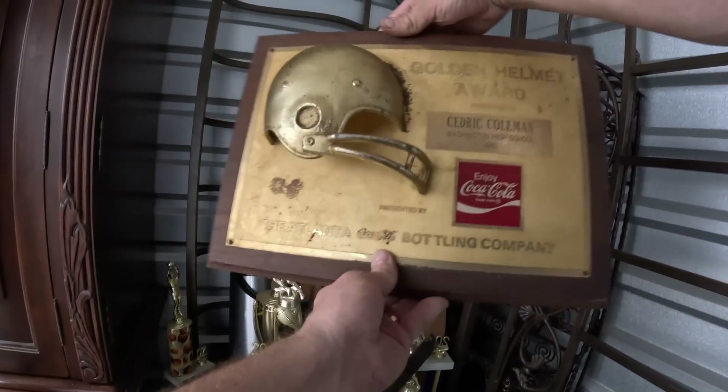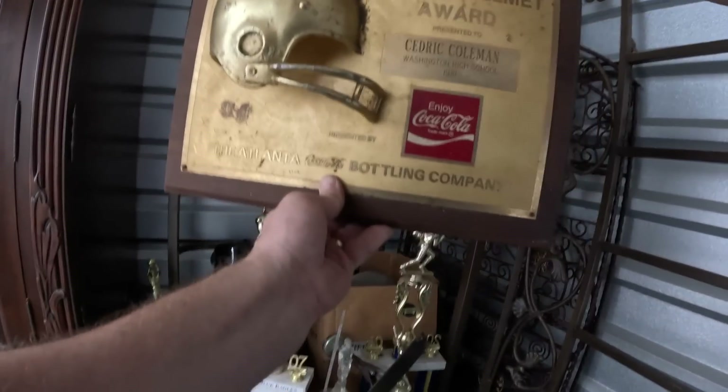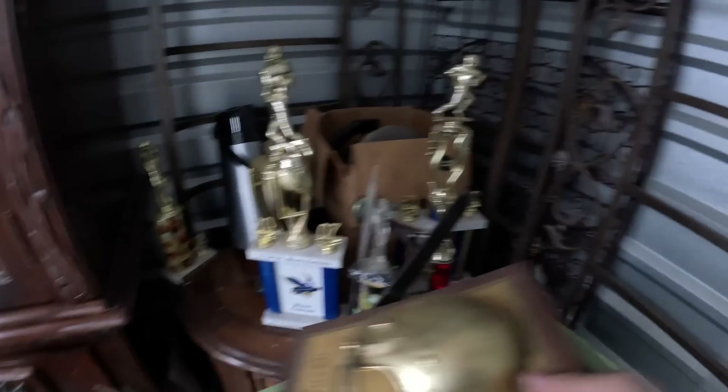What is this? Oh, here's a plaque — this one's kind of cool. Golden helmet award, it's got the golden helmet and it's got the Coca-Cola emblem on it. That's a kind of interesting looking one.